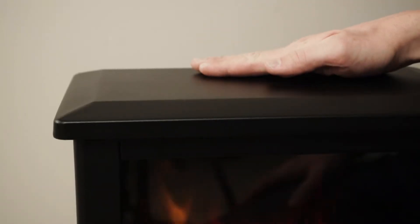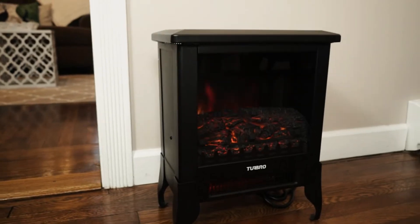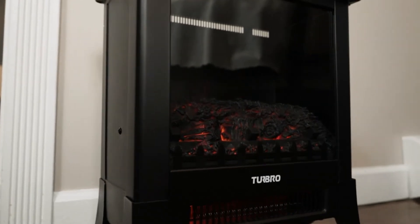The heater has all safety certifications, including overheat protection, and the cool touch surface makes it safe for any household. Since the heater and the fire effect work separately, you can enjoy it all year long.